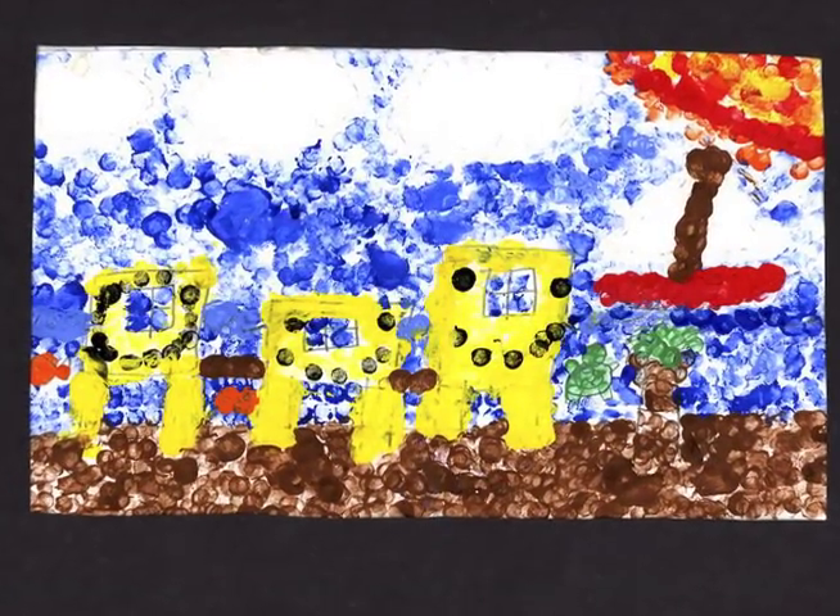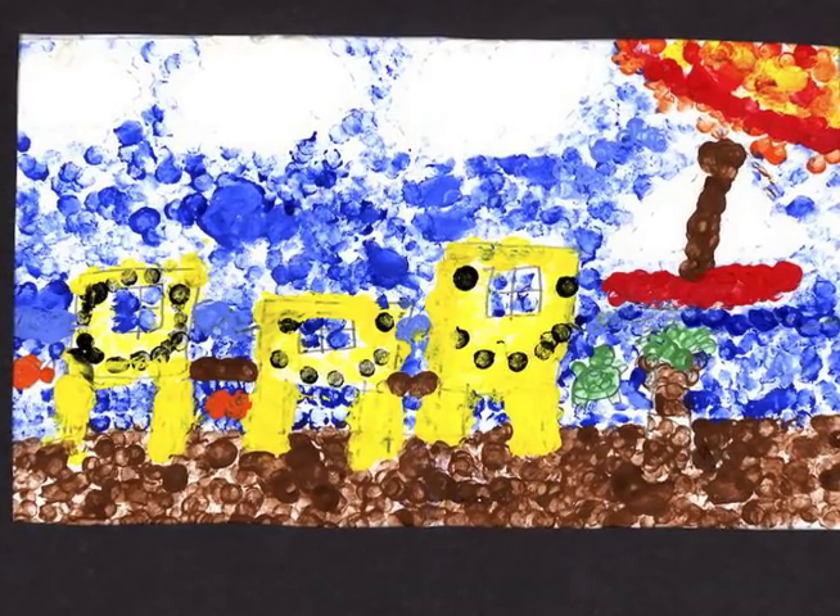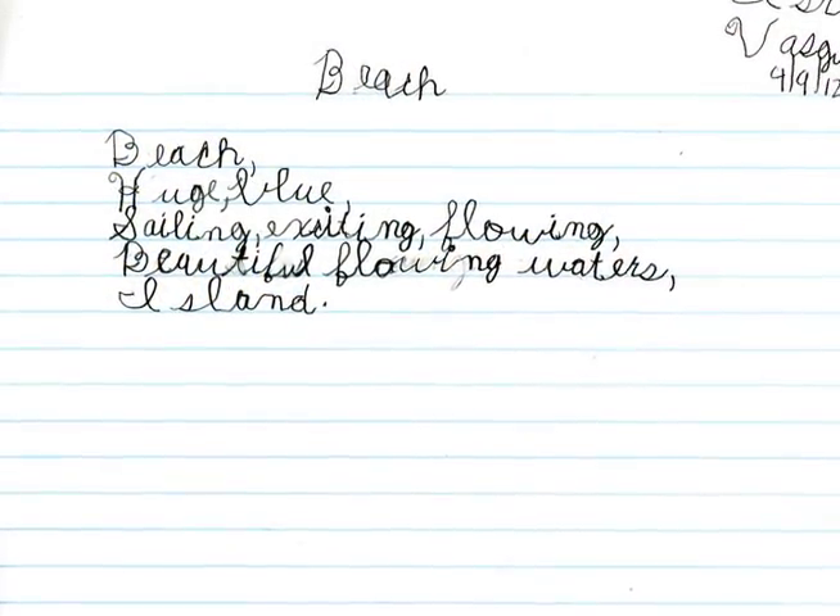Little Israel. He wrote: Beach, huge, blue, sailing, exciting, flowing, beautiful, flowing waters, island.